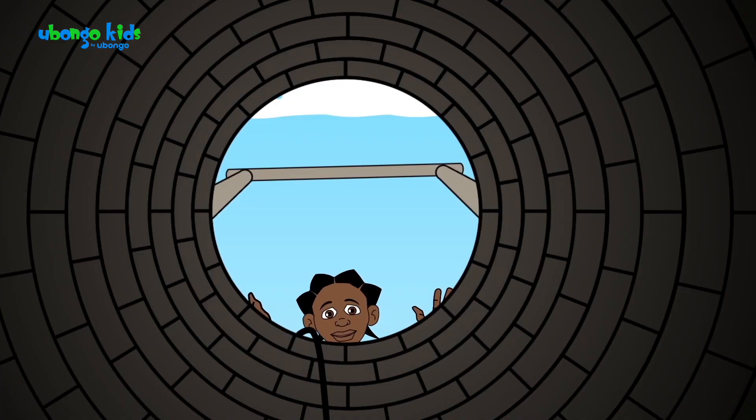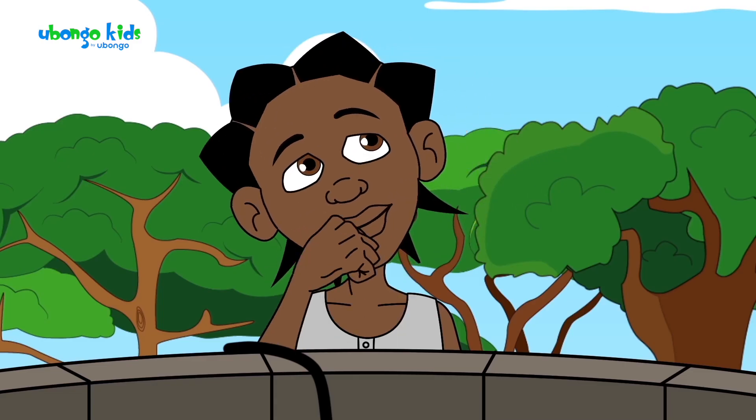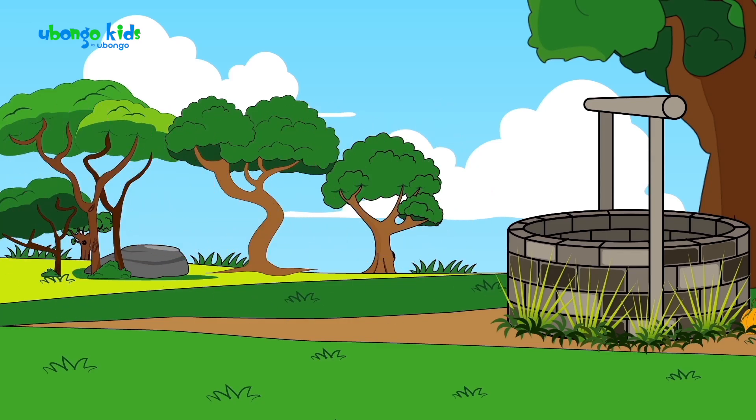Oh, but Tiny Tambo, you're so heavy — how will I get you out? Don't worry, I'll get you out of there!